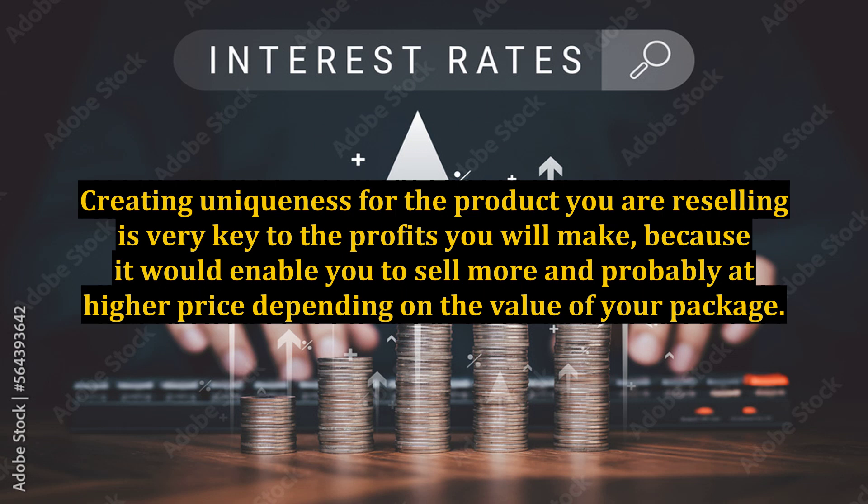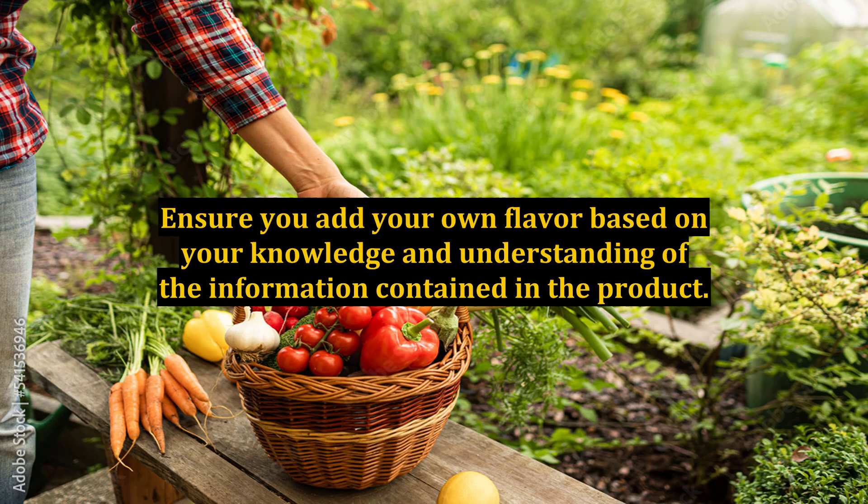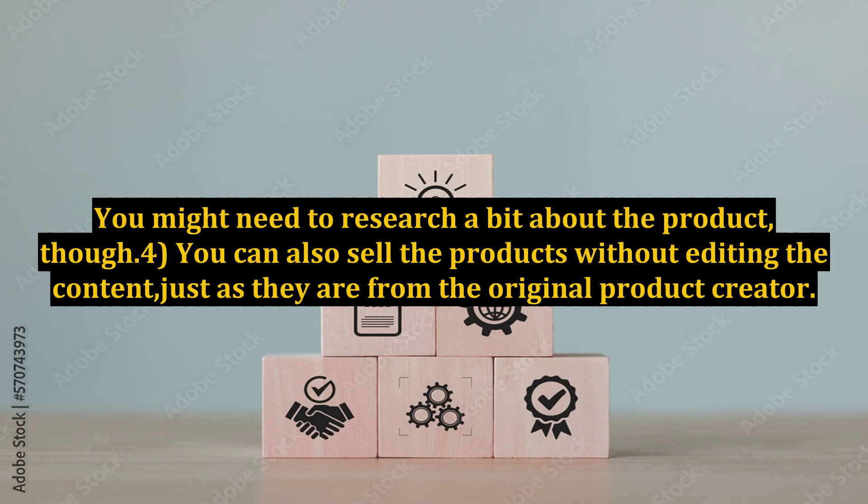Simply edit the products and sell them to the end users. Ensure you add your own flavor based on your knowledge and understanding of the information contained in the product. You might need to research a bit about the product, though. 4.